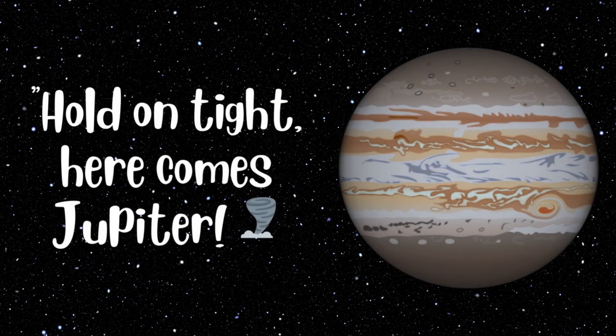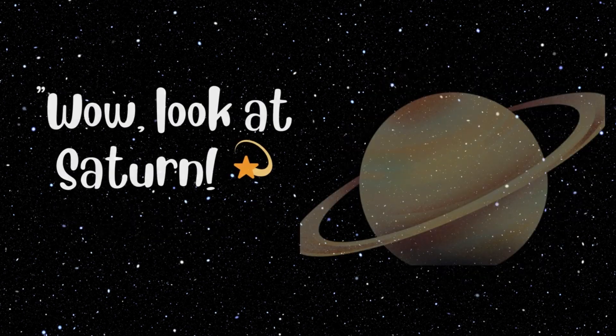Hold on tight, here comes Jupiter. Jupiter is the largest planet in our solar system. It's so big that all the other planets could fit inside it. And see that big red spot? That's a giant storm.